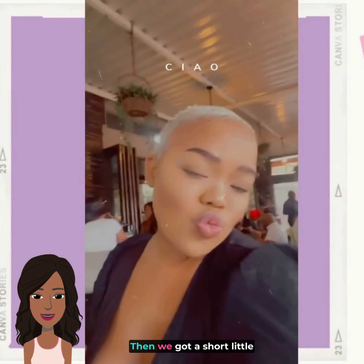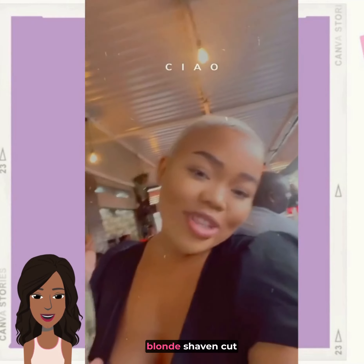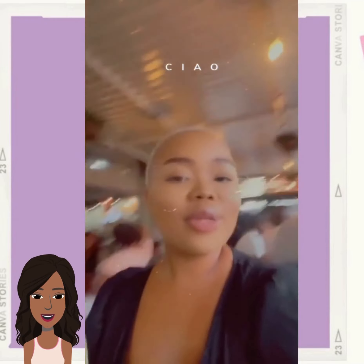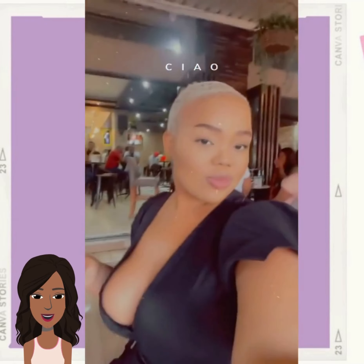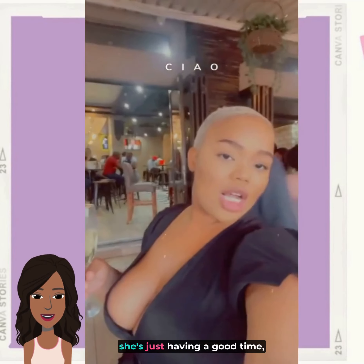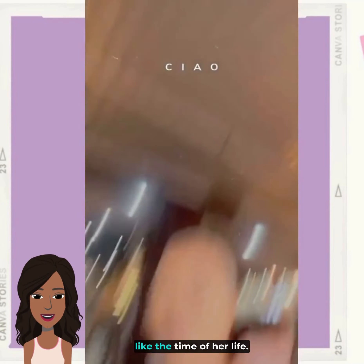And then we got a short little blonde shaven cut. She looks like she's at brunch and she's just having a good time — like the time of her life.